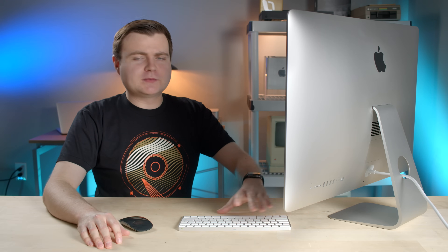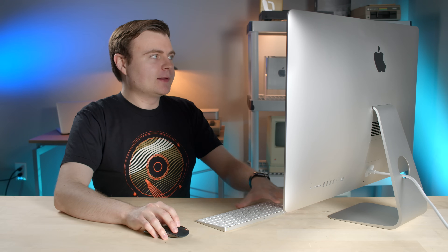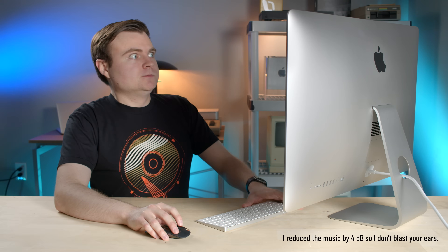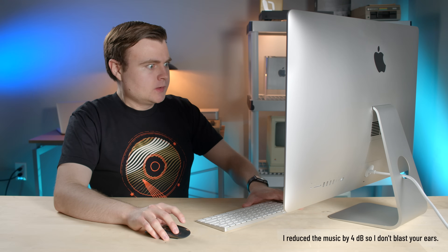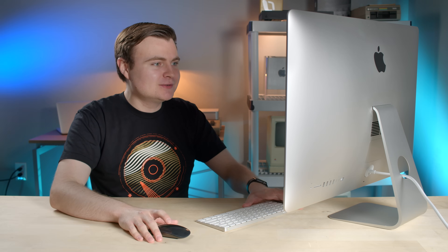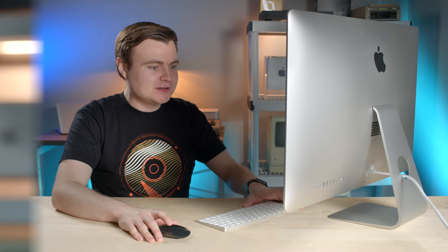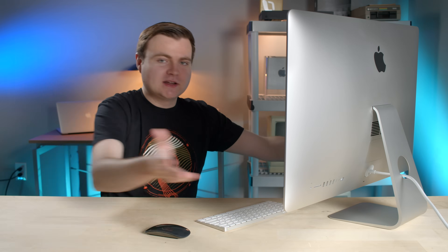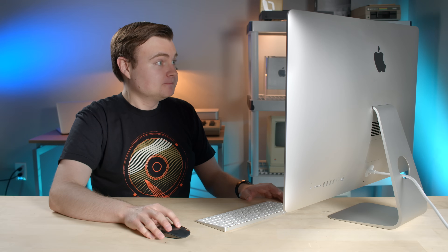There's nothing new with the speaker system in this particular upgrade, but let's try it out anyway with a little bit of music. Those are pretty loud — they've got a little bit of bass in there too, considering they're built-in tiny speakers that, when you're looking at the computer from the front, you can't even see them. Not too bad.